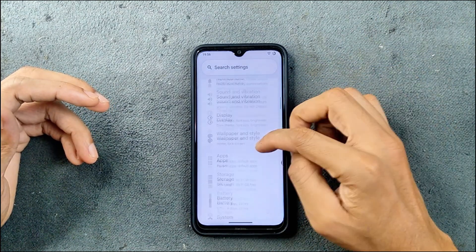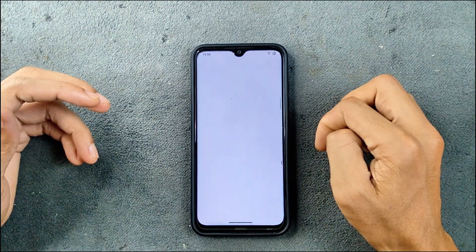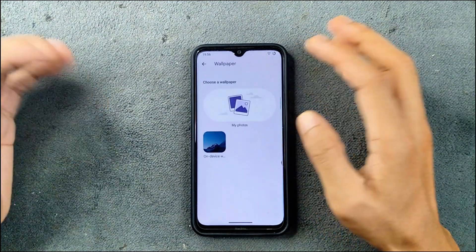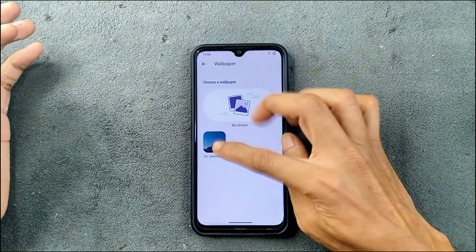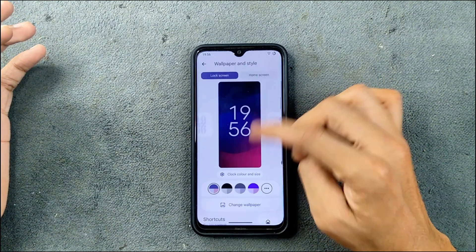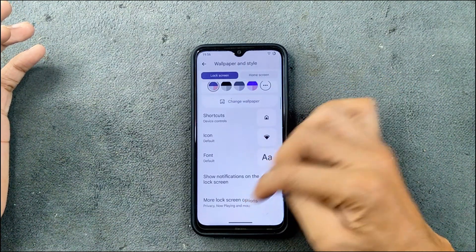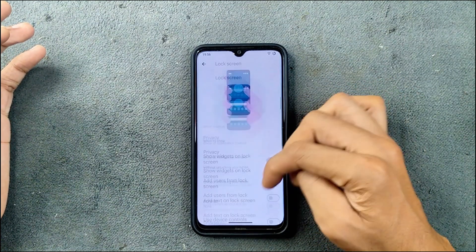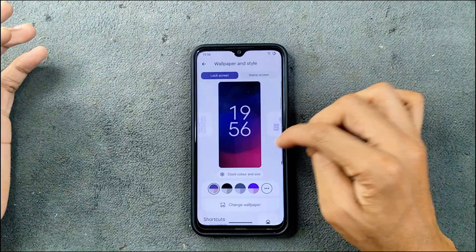If we check wallpaper and style, we don't really have any kind of AI wallpaper on this ROM, but there are some built-in wallpapers available. For other features, we can check the lock screen options — there are a few things like dynamic lock, wake up settings, and a few others, but there is no AOD on this ROM.